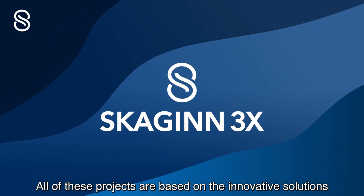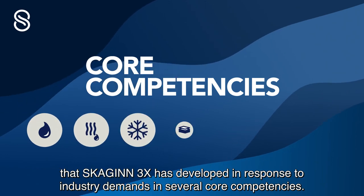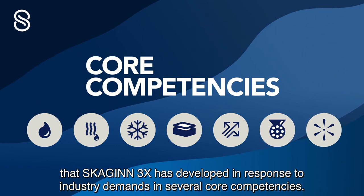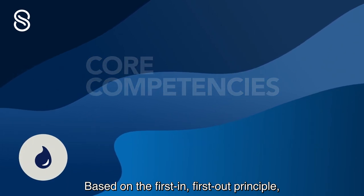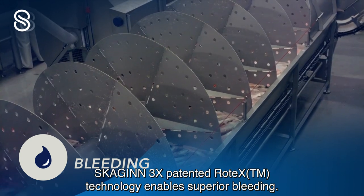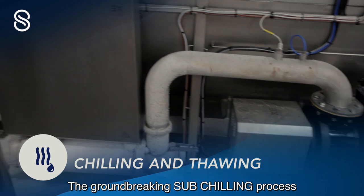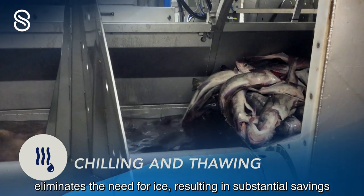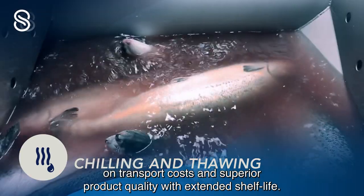All of these projects are based on the innovative solutions that Skyin3x has developed in response to industry demands and several core competencies. Based on the first in first out principle, Skyin3x's patented Rotex technology enables superior bleeding. The groundbreaking sub-chilling process eliminates the need for ice, resulting in substantial savings on transport costs and superior product quality with extended shelf life.